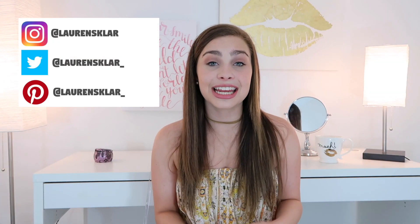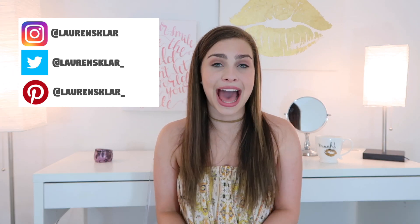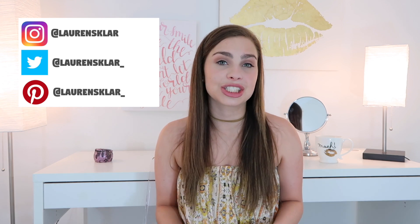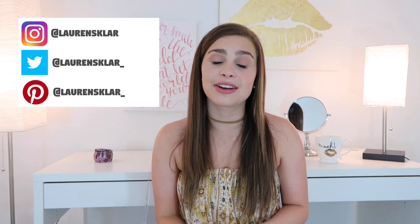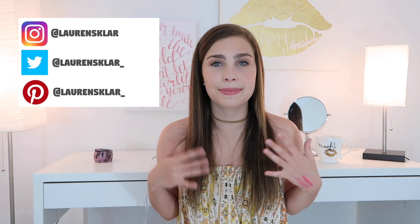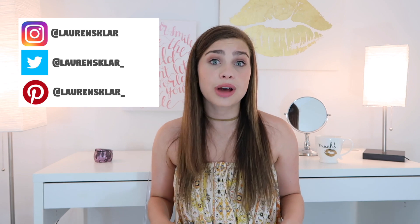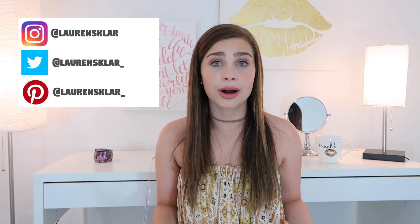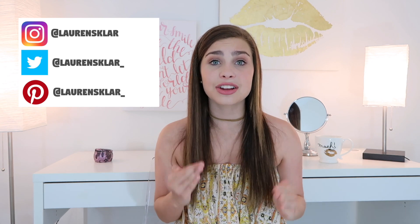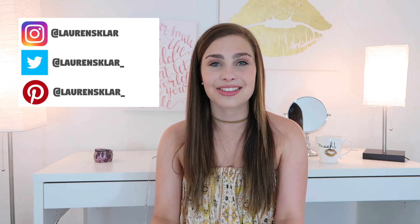Alright guys, thank you for watching! I hope you enjoyed it and maybe found a few products you want to add to your travel makeup bag. If you did, be sure to give this video a thumbs up, hit that subscribe button if you haven't already, and click the notification bell so you'll be notified whenever I post. I'm just so thankful for each and every one of you who come and watch my videos, subscribe, and support me — it really does mean so much. I hope you enjoyed the video and I'll see you guys in the next one, bye!